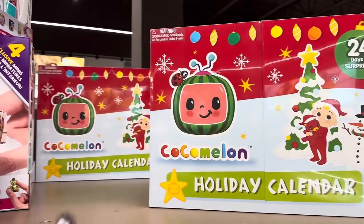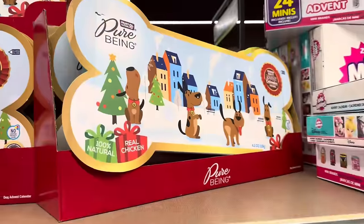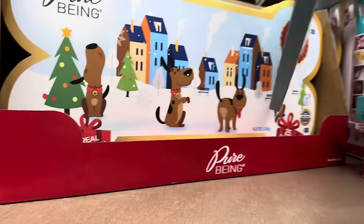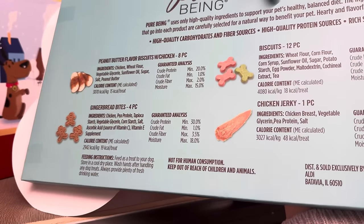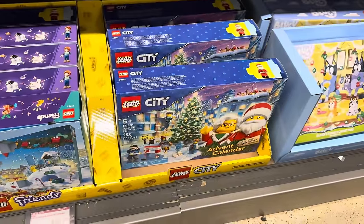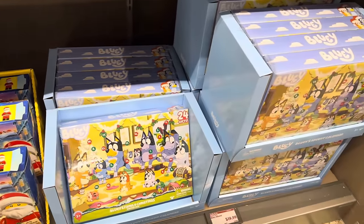We've also got Cocomelon and Pokemon — 24 days of surprises, the holiday calendar is $29.99. Paw Patrol is $24.99. You can even get one for your dog — $7.99. It's all natural, real chicken — gingerbread bites, chicken jerky, biscuits, peanut butter flavored biscuits with chicken. That puzzle advent calendar we saw earlier — $9.99. Lego Friends are all here for $29.99 — that's actually a good price on those. You can build up a whole cool thing for Christmas with the Legos. And Bluey as well — $19.99. My kids love Bluey.